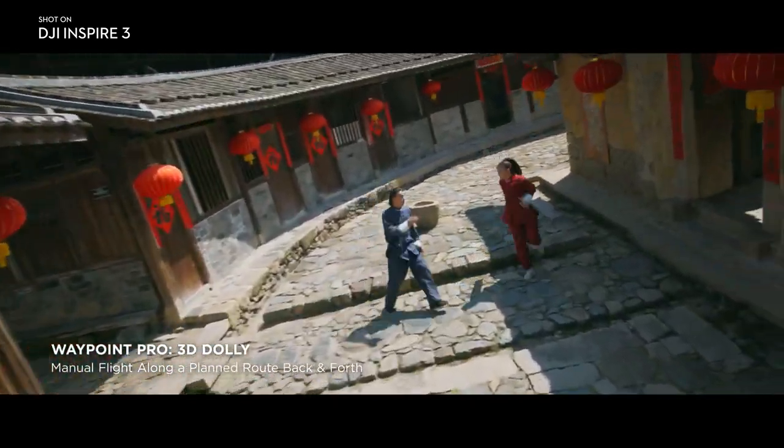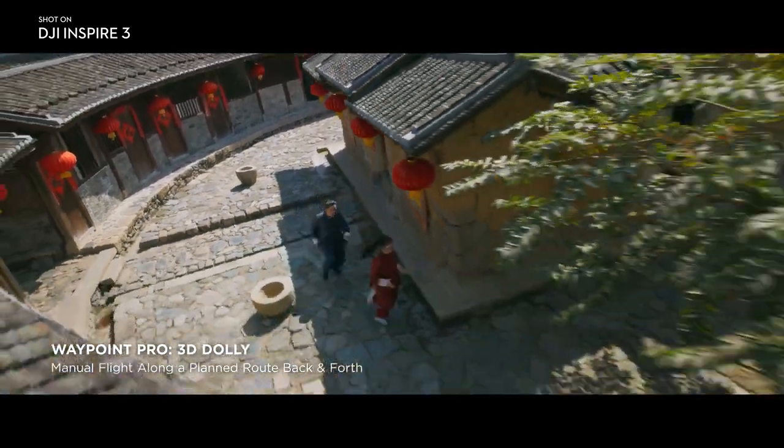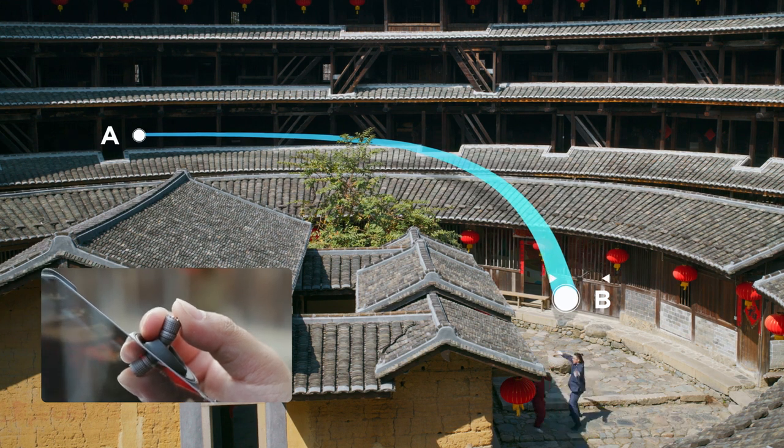The second Waypoint Pro option is 3D Dolly, which lets users create an aerial motion path and move along it back and forth at manually adjustable speeds with full gimbal control.